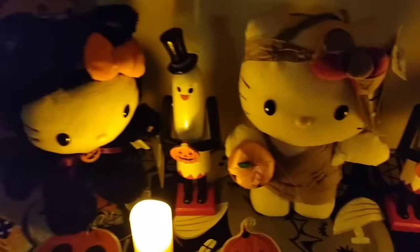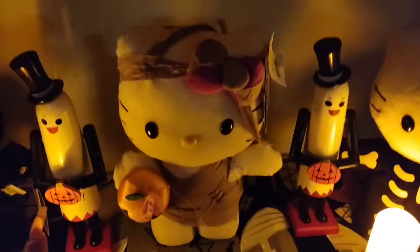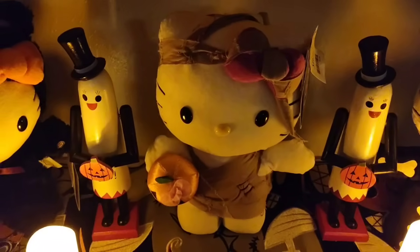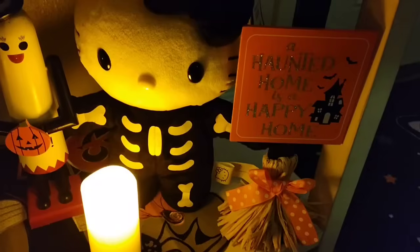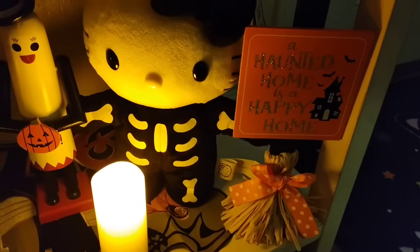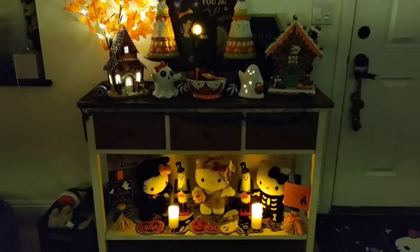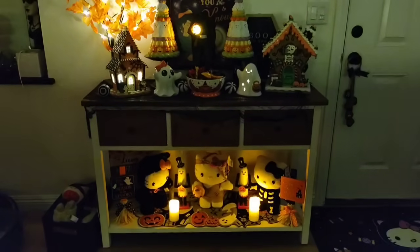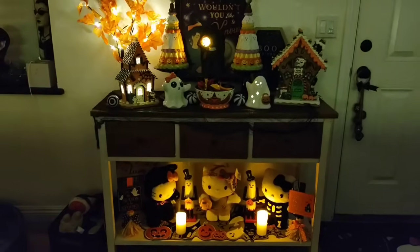And then we have Hello Kitty — she dances! We have her in the mummy and we also have her in the skeleton. Then I put these two gals — I think I got these at Home Goods. They're really cool, I like them. And then I put the other broom right here where it says 'Haunted Home Is a Happy Home.' Fancy is completely mesmerized by it all.